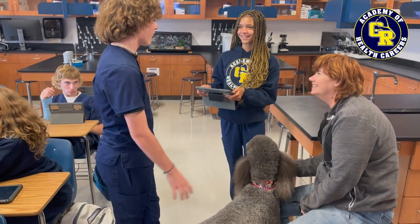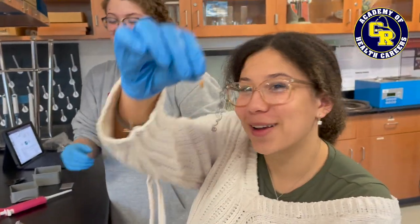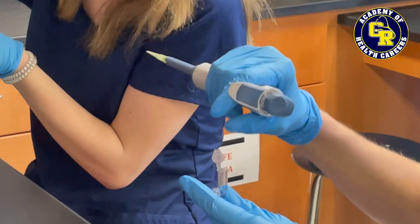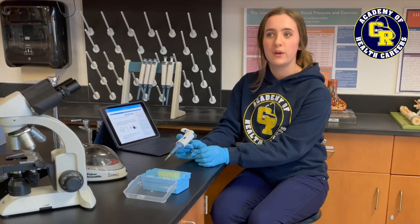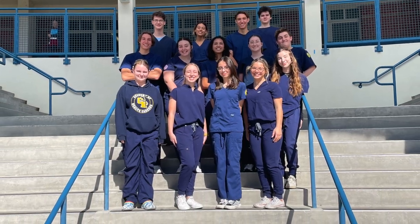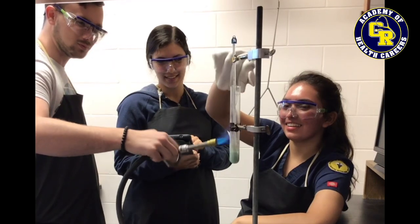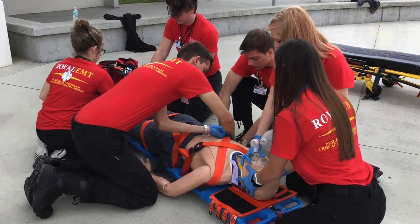I chose the Academy of Health Careers because it allows me to experience college-level labs and experiments. If you join the Health Academy you choose a different pathway and you get to be with all the same people for all three years. We also do a lot of fun projects, collaborate with our classmates, do fun dissections and a lot of lab experiments. It's just a lot of fun.